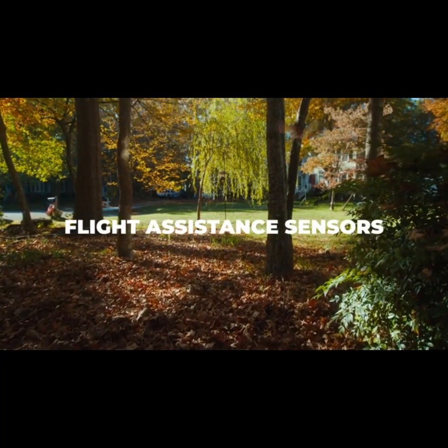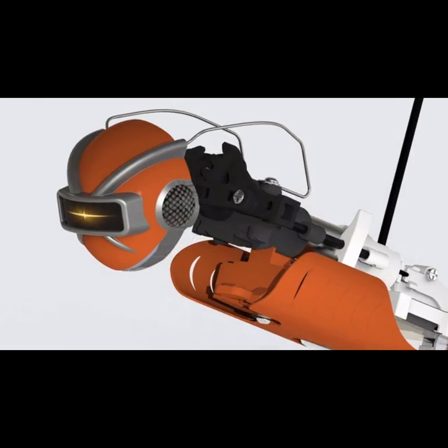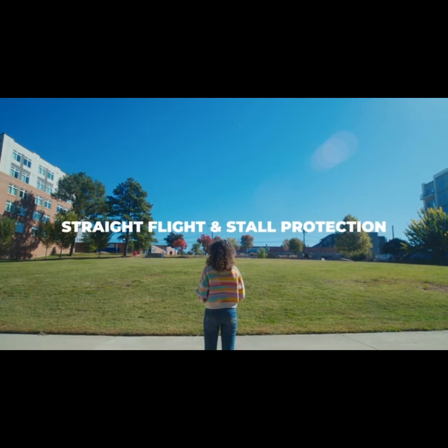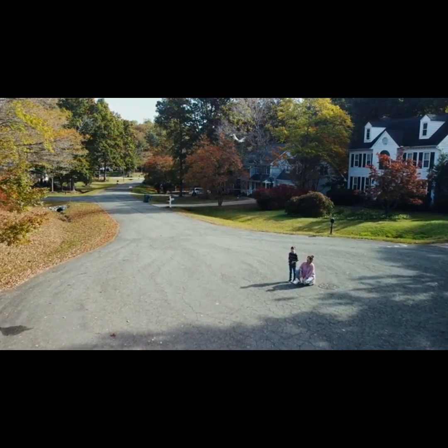It offers XFly's all-new advanced military-grade electronic sensors and a range of flight assistance modes, including straight flight and stall protection, making it perfect for both beginners and experts alike.